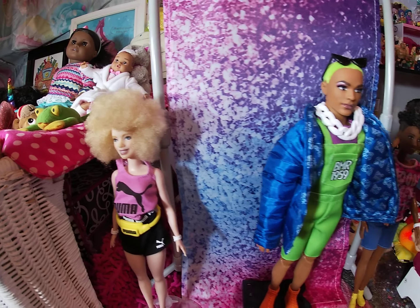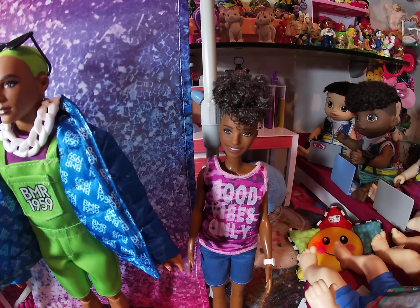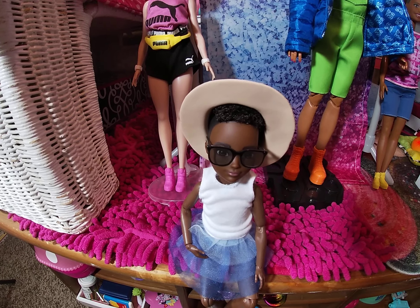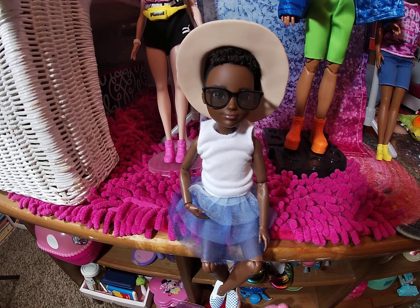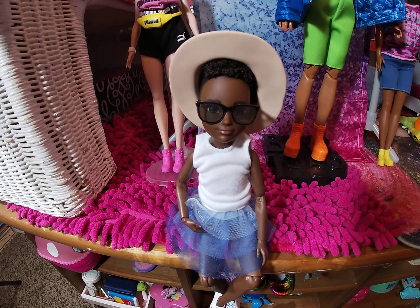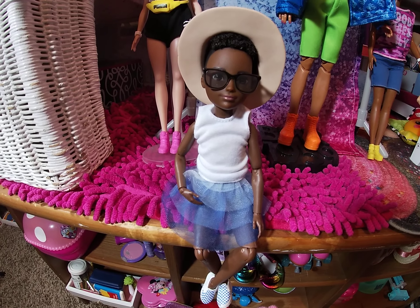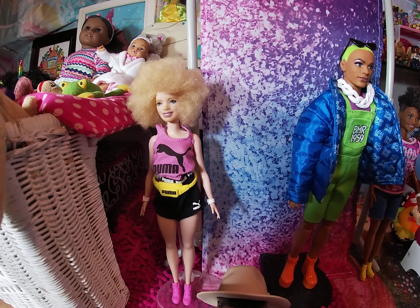She's one of the Fashionistas, he's a BMR 1959 doll, and another Barbie Fashionista. This doll right here is from Creatable World. It also comes in Caucasian and Spanish. What I like about this doll is it's so creative — it can actually be a he doll depending on how the child wants to dress it. This is why I call this my diverse collection.